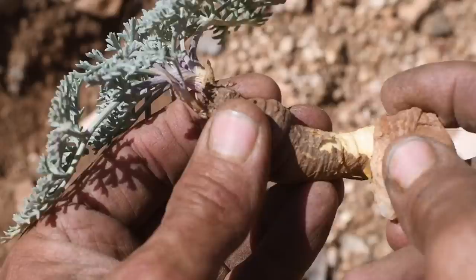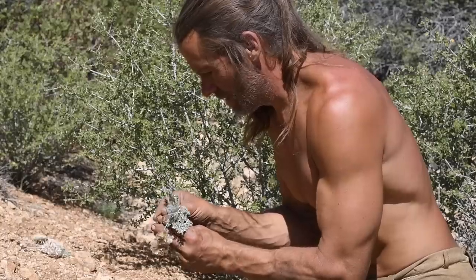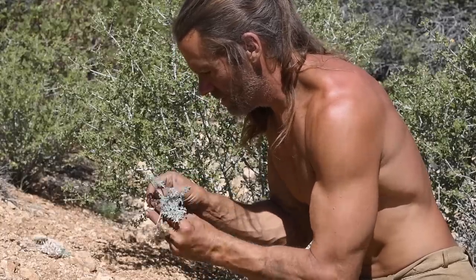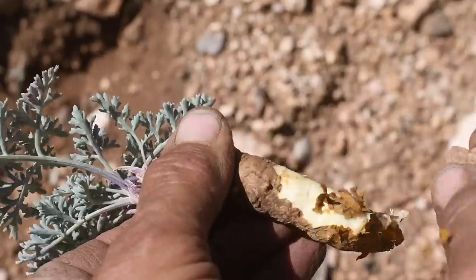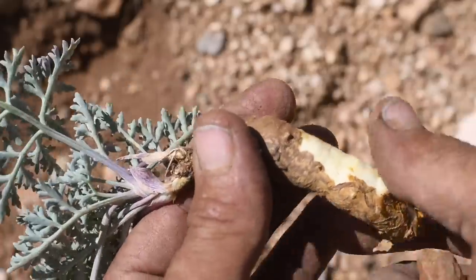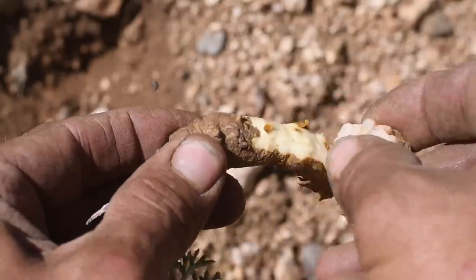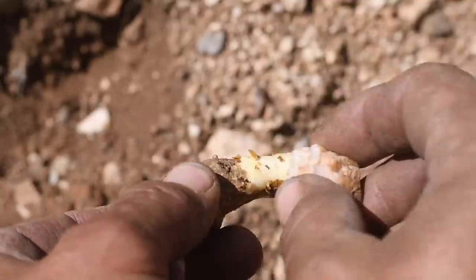This plant is in the carrot family, and like a carrot, the main edible part is the root, and it can be eaten raw. I wasn't able to find any nutritional data about this plant, but I assume it is a good source of carbohydrates and certain minerals. The dense calories in the roots make this an important survival food in a land with such limited food resources.